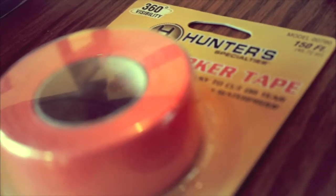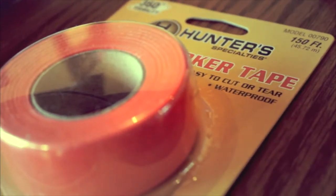The other thing I like to have is tracking tape. When you're looking for blood, a lot of times you find a speck here and a speck there, and it's hard to find just where you were last time. If you take a little piece of tracking tape and put it on a tree, it's easy to turn around and see just where you've come from. Always remove it on your way out after you've retrieved your game.